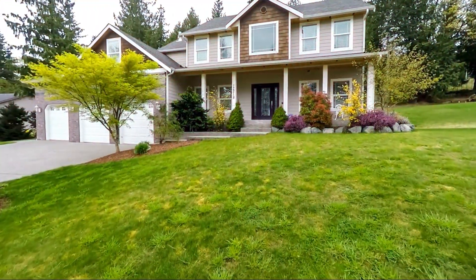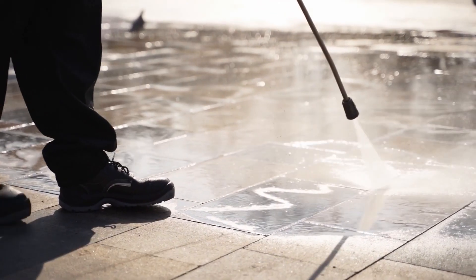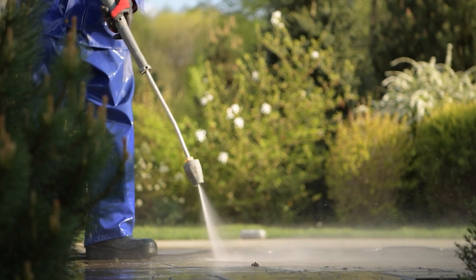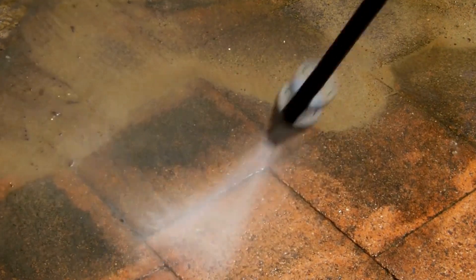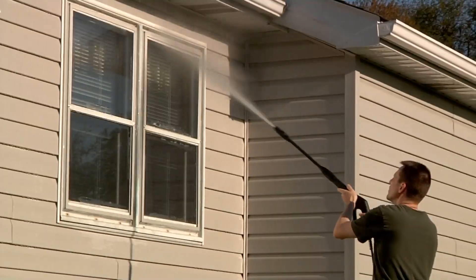Let's talk curb appeal. This is important, as it is the first impression that your buyer will have when they arrive at your home. The very best thing that you can do is to rent a power washer, or have someone come and do the power washing for you. You want to wash dirt off your driveway, your sidewalk, and off your home.